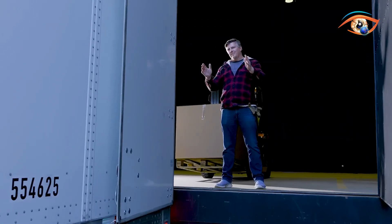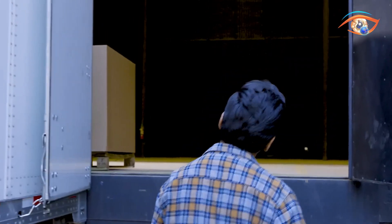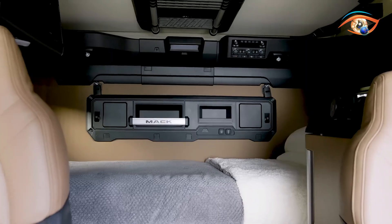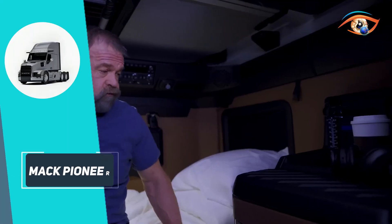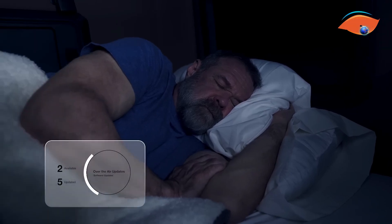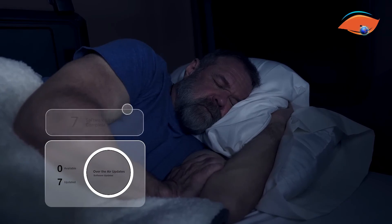Technology plays a major role, with a 12-inch digital instrument cluster, 9-inch infotainment screen, digital mirrors, lane keep assist, blind spot monitoring, and adaptive cruise control. Connectivity includes Mack Connect telematics, over-the-air updates, wireless charging, and smartphone integration. The Mack Pioneer blends power, comfort, and smart technology into one highly efficient package.